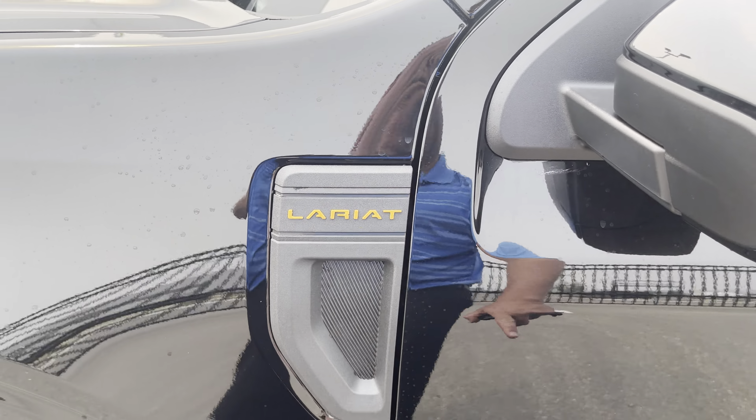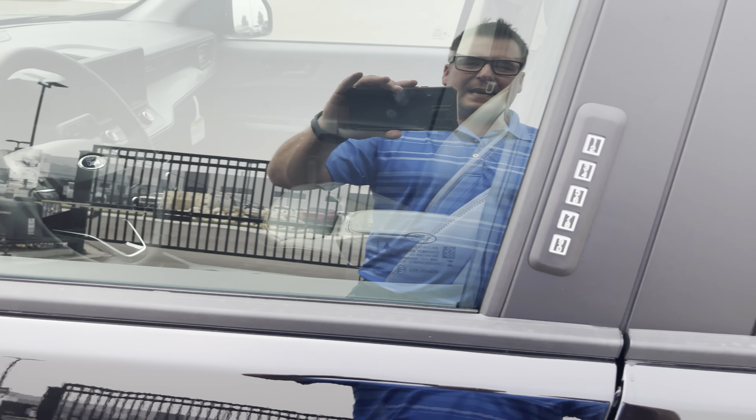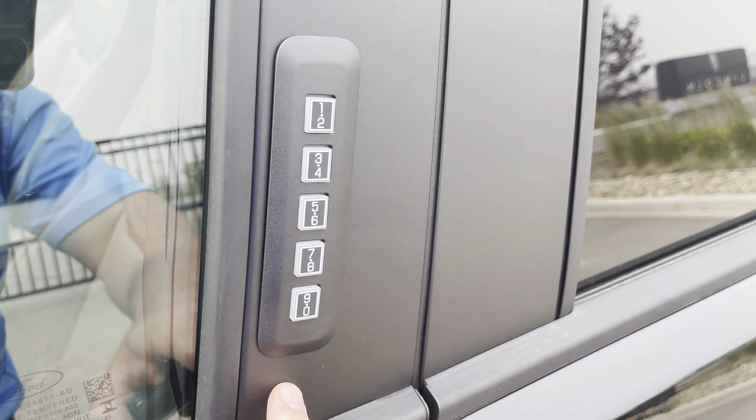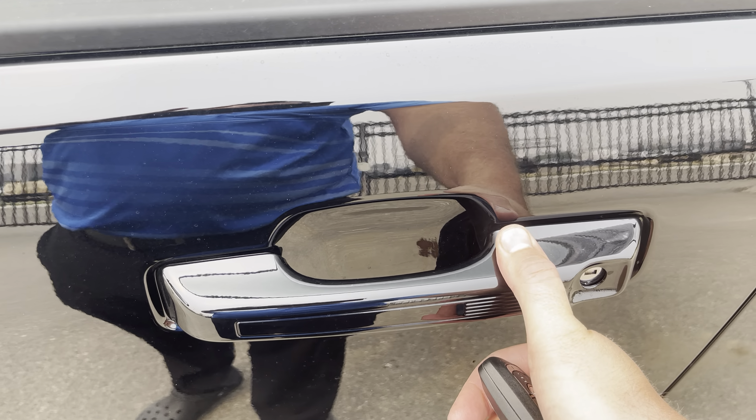Check out the 17-inch dark-clad aluminum alloy wheels with a nice orange pocket accent, wrapped in Falken all-terrain tires. You see the Lariat badging again with the orange accents everywhere — that looks so good. The color-matched mirror is power and heated, and has a blind spot detection system that lights up when someone's in your blind spot.